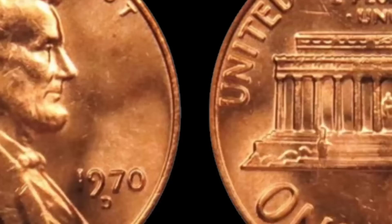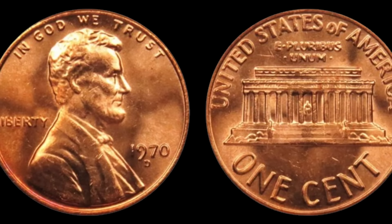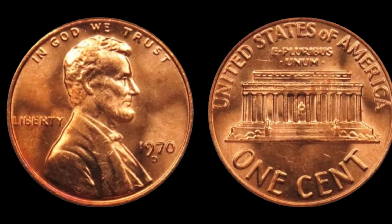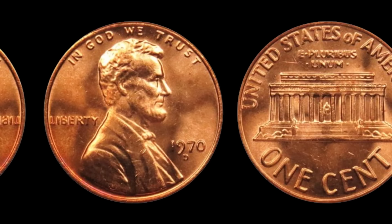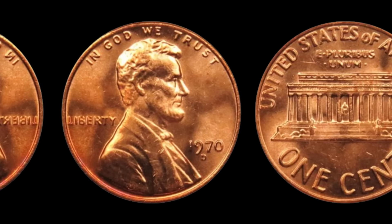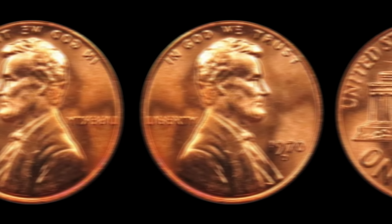How much is a 1970 D Lincoln penny really worth? Some of these coins have sold for upwards of a million dollars at auction. Imagine finding one of these gems in your pocket change — you're rummaging through a jar of coins and suddenly spot a 1970 D Lincoln penny. Your heart races as you realize you're holding a piece of numismatic history worth a small fortune. Finding one in circulation is like winning the lottery, but stranger things have happened. Finally, this coin's value is $3.7 million dollars.